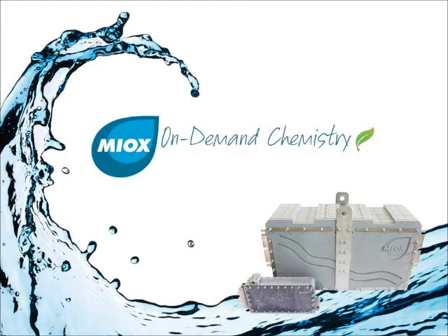MyOx has been providing innovative, on-demand chemistry to the water treatment industry for over 18 years. MyOx has over two dozen patents with units treating billions of gallons of water per day.